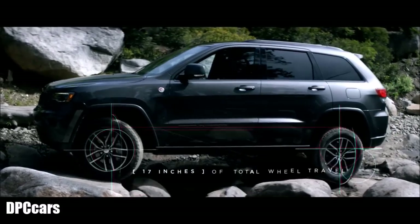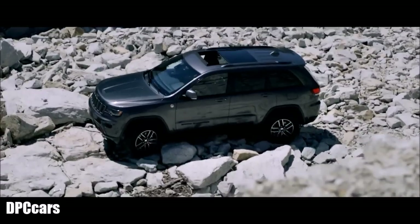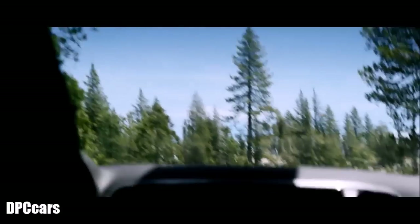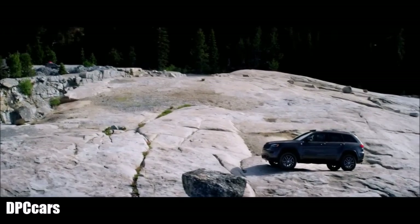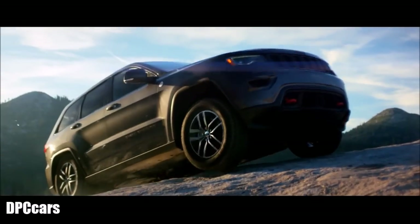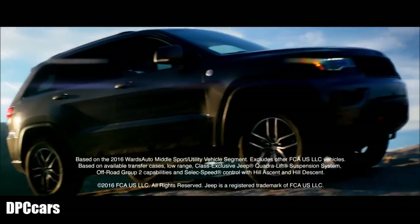Tires stay in contact with the ground longer so the 4x4 system can do its job and keep you moving. Typically, ride and comfort suffer to achieve this level of performance, but a drive in the Grand Cherokee proves that no stone was left unturned to ensure maximum articulation and flexibility. The new Grand Cherokee — the most capable SUV in its class.